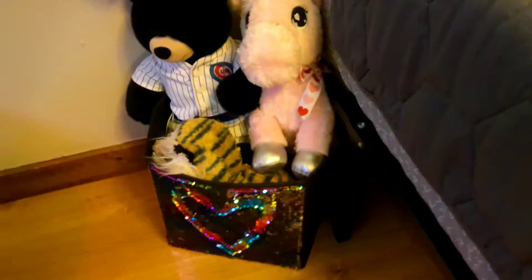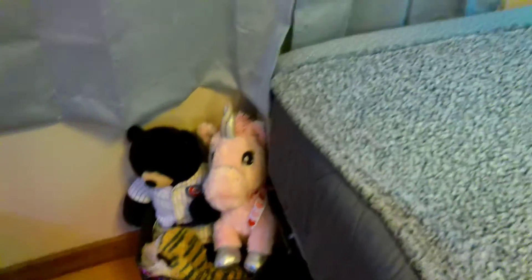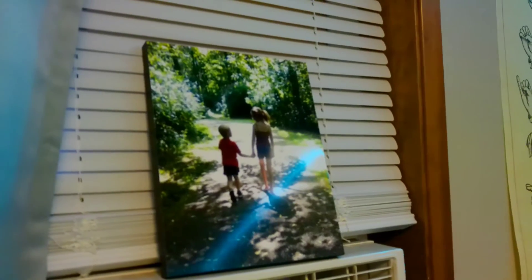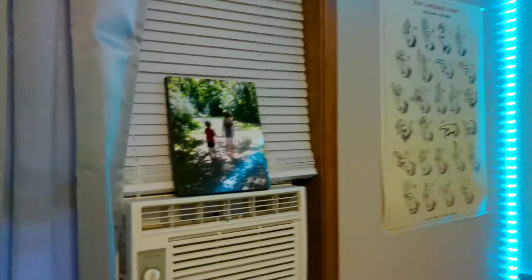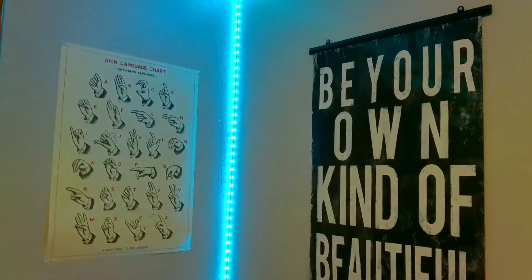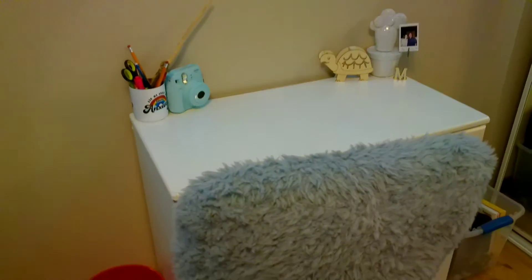And then I have my box of little stuffed animals and toys — yes, I still have stuffed animals even though I'm 17. And then I have my absolute favorite picture of me and my brother when we were younger, and that's next to my bed.